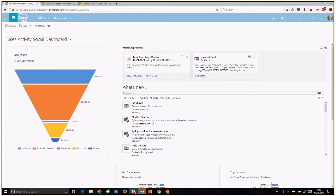Right now we're looking at the Sales Activity Social Dashboard — this is a standard out-of-the-box dashboard, which we often tweak on behalf of clients. On the left-hand side you have the sales pipeline, showing opportunities by stage and value. In the central panel we have the Relationship Assistant, the new feature. You'll notice it's made up of two cards, presented to me because there are actions Dynamics thinks I should take.